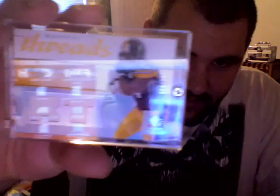Got a Rashard Mendenhall dual jersey out of Rookie Threads, numbered out of 250. Got an SPX Jericho Cautry jersey, numbered out of 149. Antoine Kaysen SPX autograph, numbered out of 199.